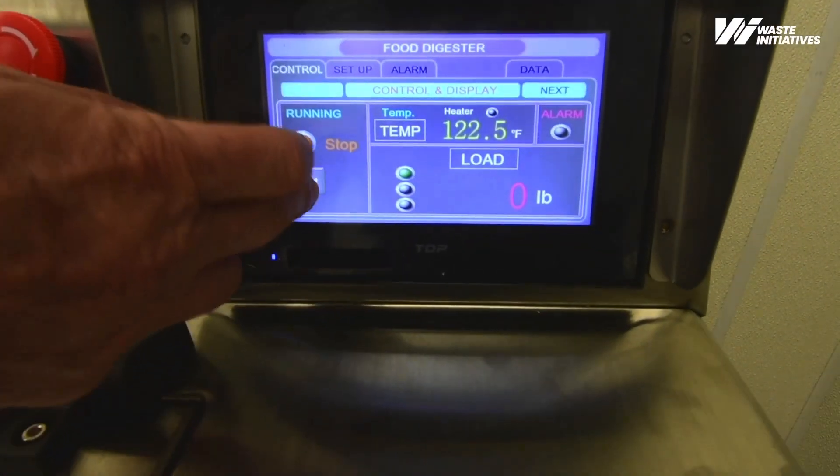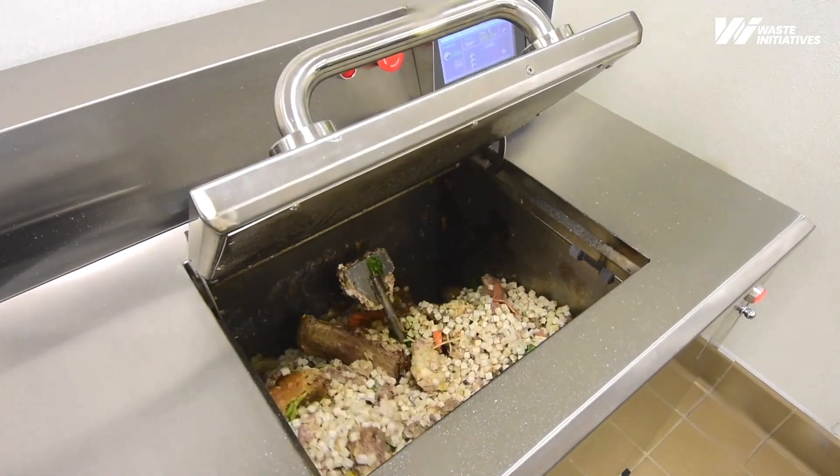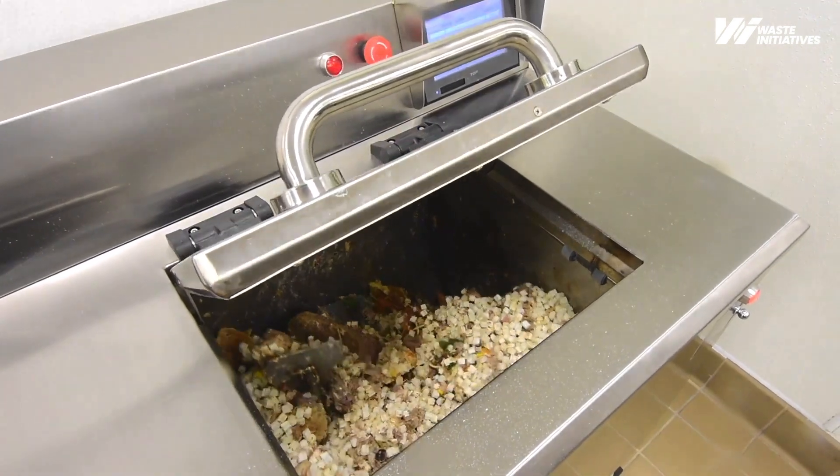These units have an easy to use control which gives you access to all functions of the unit and available capacity, so you're able to continually fill your unit and get maximum use from each cycle.